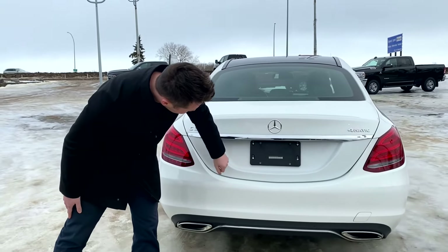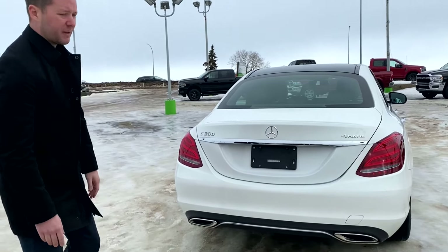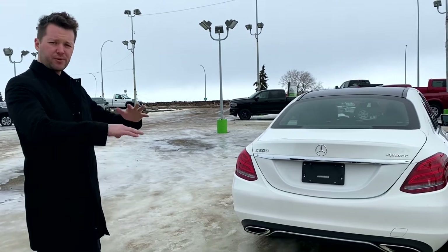And as we come to the back of the vehicle, we have our backup camera right there, backup sensors just on the bottom, and this vehicle is equipped with a 360 camera.